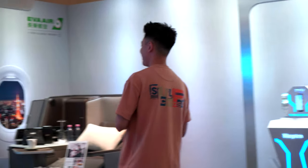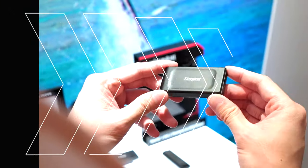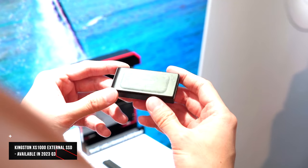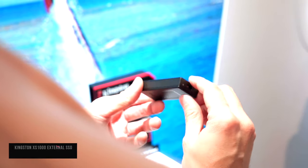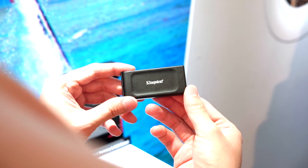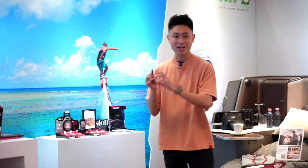Now let's move on to the vlogger essentials section. Even if you're not a vlogger but just someone who uses a camera very often, this will be very familiar. Kingston is launching a brand new external SSD called the XS1000 — think of it as the smaller, more affordable brother of the XS2000 we just talked about. It's very fast for transferring files to and fro.